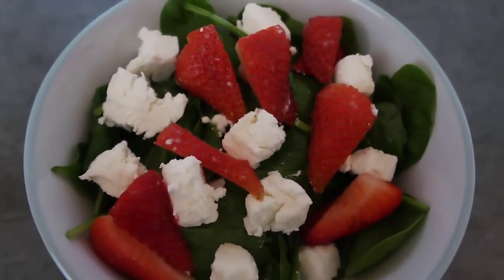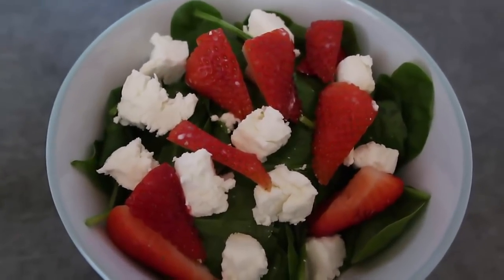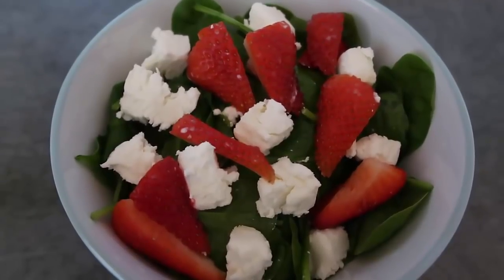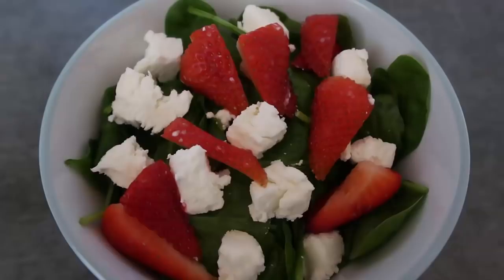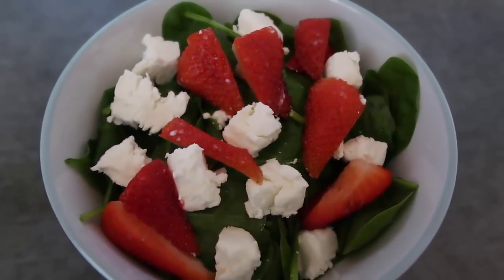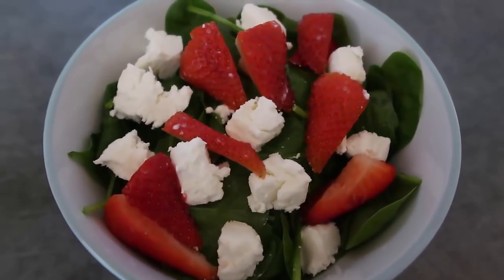That brings us to the end of this video — thank you so much for watching! Make sure to leave a like and subscribe for more yummy inspirations. Leave a comment to let me know what's your favorite keto spinach recipe. Remember to check down below for the link to the blog post where I go through all of these recipes in more detail. We'll see you again soon, bye!